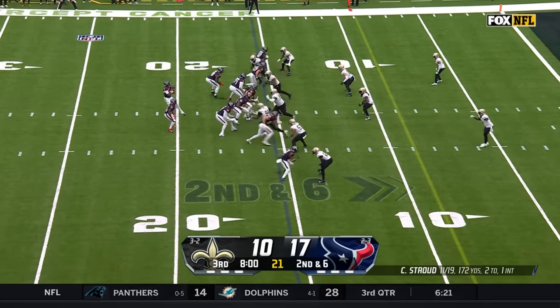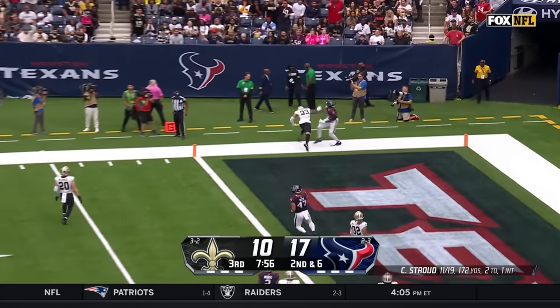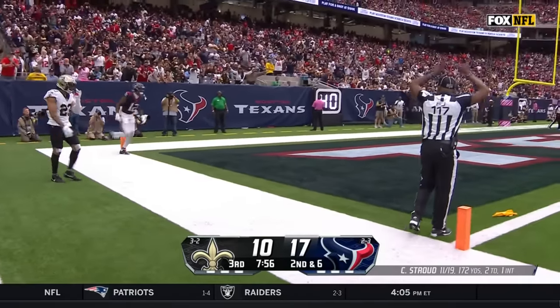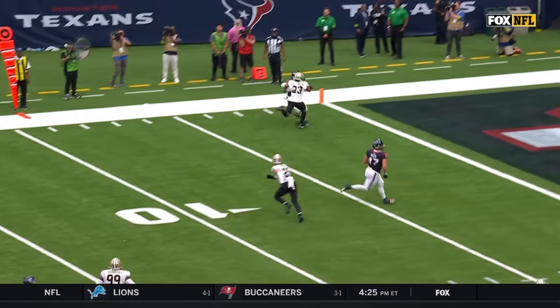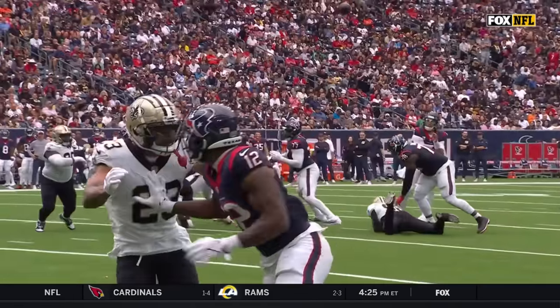Collins wanted a flag and got it on the outside — pass interference, number 23 defense. The foul occurred in the end zone. The ball was placed at the one-yard line. Automatic first down.